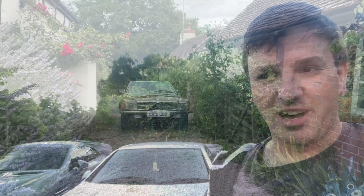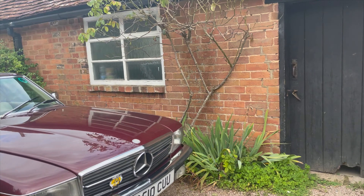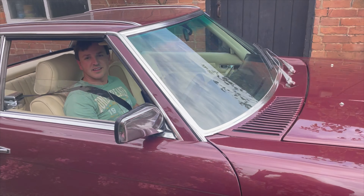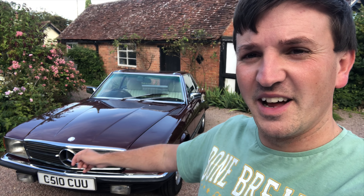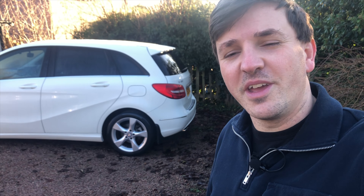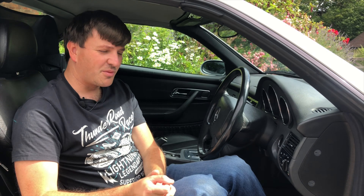So it's goodbye from me — goodbye from my classic SL, which I absolutely adored — and goodbye from the V-Class and the Escape. I'll see you next time.